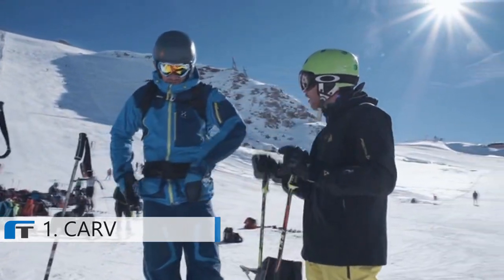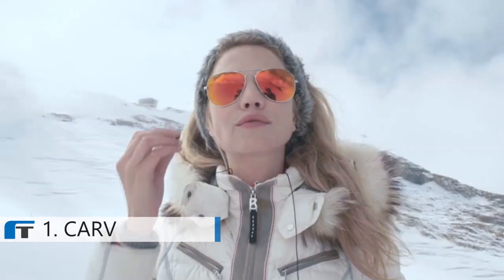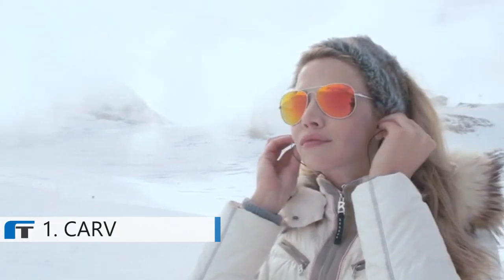With lessons you have to wait until the end of the run to hear how you did. Carve speaks to you as you ski to correct your form in real time.